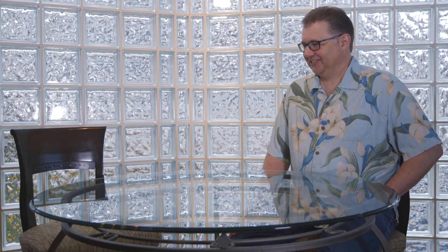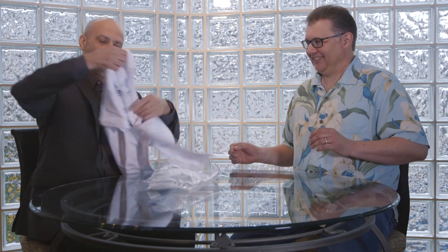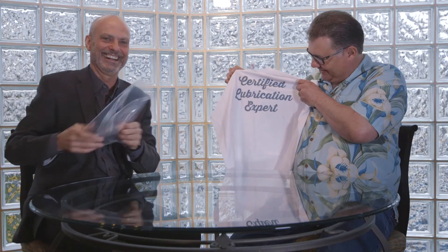But before we end this video, Dean, I've got something for you. I had something made for you that I want you to wear. Thank you. But do you know what the definition of an expert is? An ex is a has-been and a spurt's a drip under pressure. That's awesome, thank you.